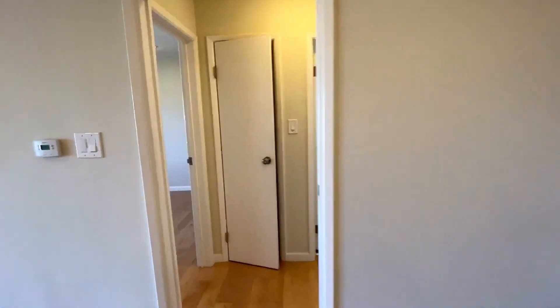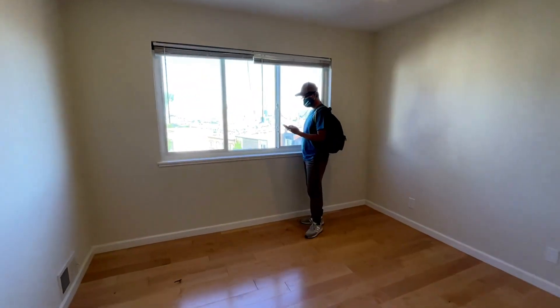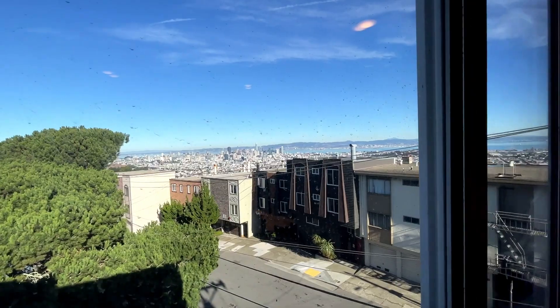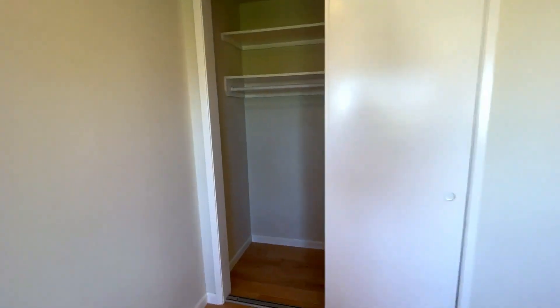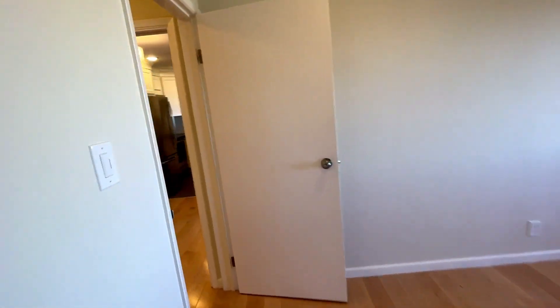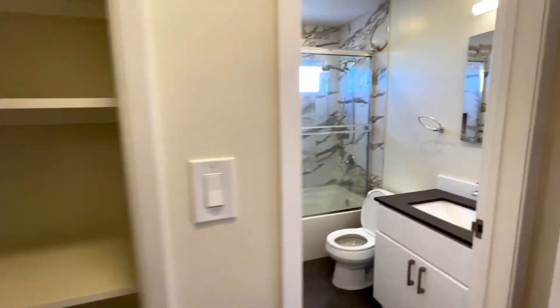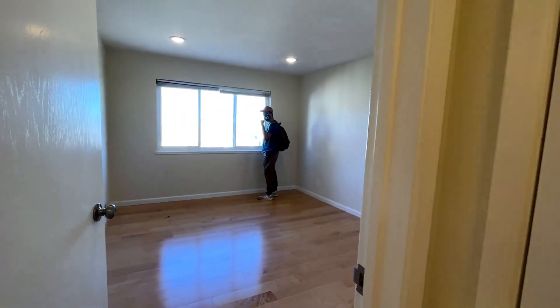Moving on to the bedroom — Henry is already there testing the sound pollution levels because there are two bus stops right outside the window. The buses in San Francisco can be really loud when they stop and depart, so he's waiting for the bus to come. The bedroom closet is not a bad size, but my current closet is much bigger. However, there are two other closets — one with floor-to-ceiling shelving and then another one. Between the four closets in the unit, I think we'll be okay. The bathroom is nice, and the unit overall is really, really nice.